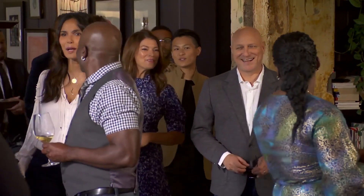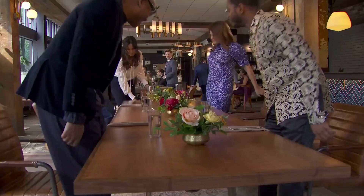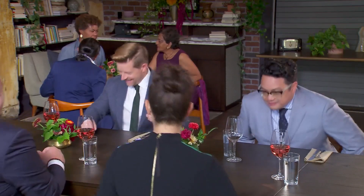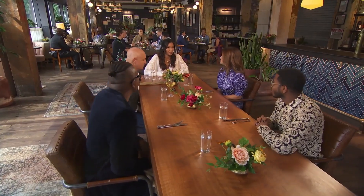Hi. Thanks for coming. It's so great to have you guys. Let's have a seat, everybody. Moment of truth. So I'm really excited about this challenge and tasting all this food.